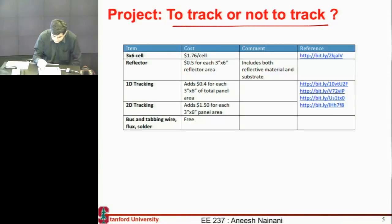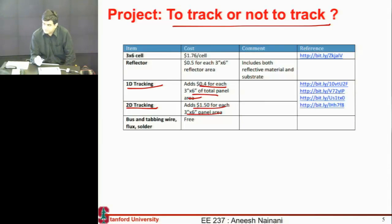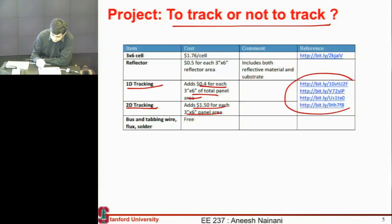This decision to track or not to track has to be made by you — whether you want your panel to use tracking, some 1D tracking, or 2D tracking, and consider the cost associated with each of these things. You can think of novel ways to invent your own way of tracking which is cheaper, and we encourage you to do that. Just give us a reference if you think you can do tracking at a lower cost. We have given you some references where we have taken these numbers from.